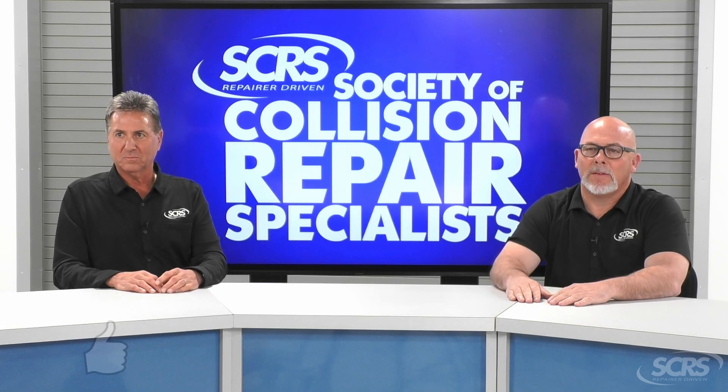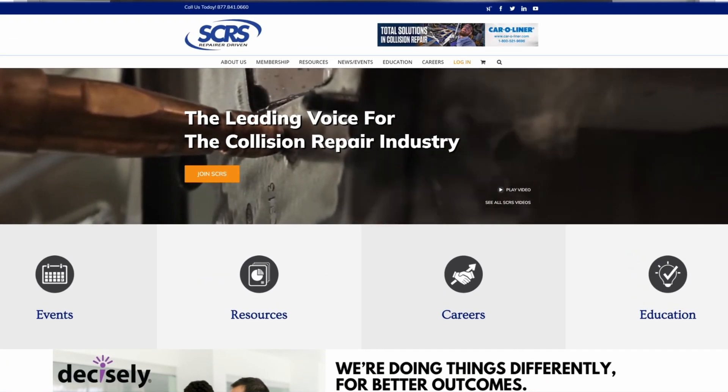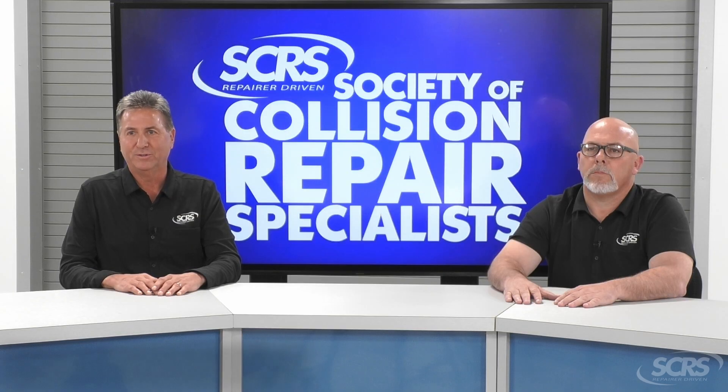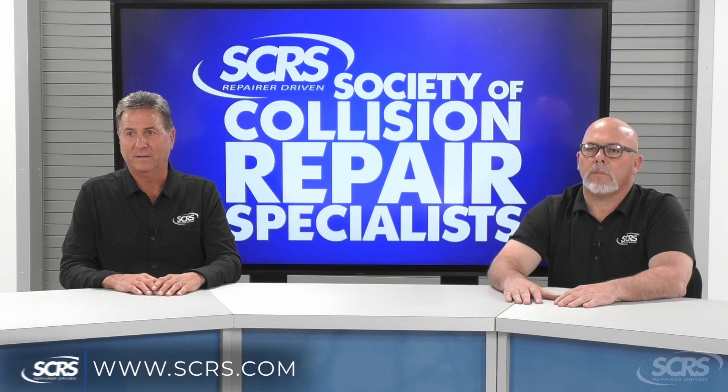Very good information — thank you. If you found today's tip helpful, please hit the thumbs up, subscribe to the channel, and share the video. Comment below for any future suggestions. These videos are made possible by SCRS. If you aren't currently a member, I encourage you to join. Visit SCRS.com or use the link in the description below.